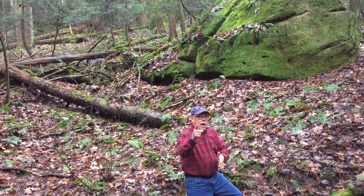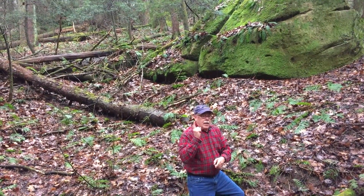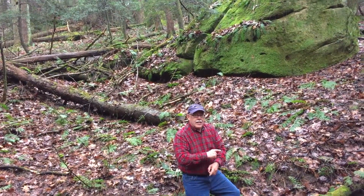Slump blocks — check them out when you're on the trail, just like the Nature Dude does. See you next time.